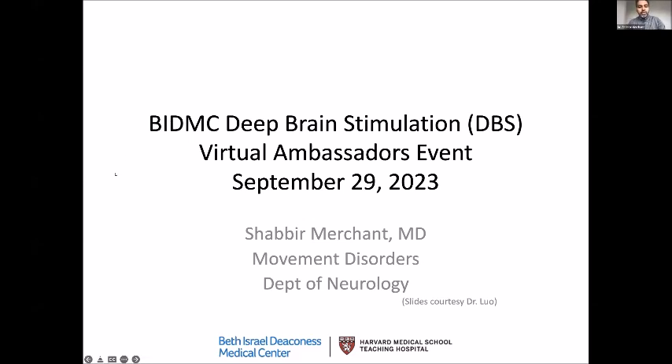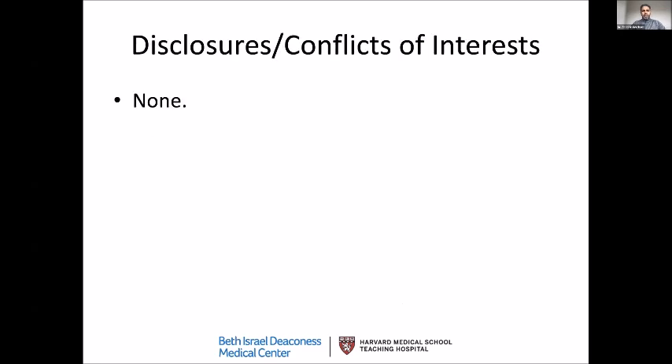Thanks, Jackie. I hope my voice is clear and you can see my slides. So as Jackie said, I'm a movement disorder neurologist. I think several of you are patients of some of my colleagues here at BI. I'm going to talk about the basics of my part as a neurologist — what I think about deep brain stimulation and how I identify patients who are good for this procedure. I have no conflicts of interest relevant to this talk.